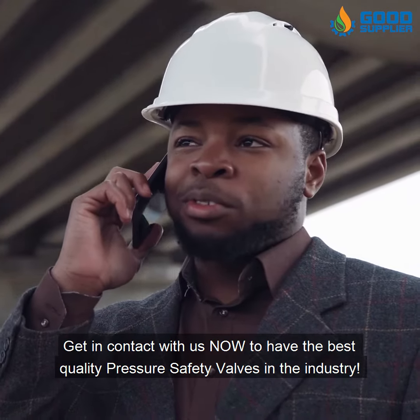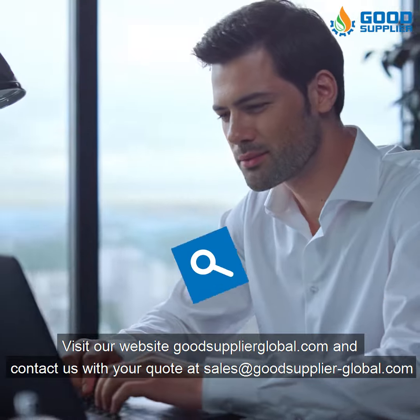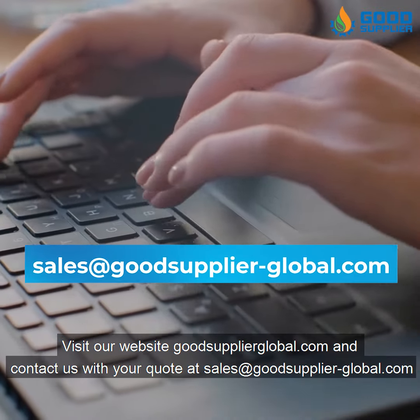Visit our website goodsupplierglobal.com and contact us with your quote at sales@goodsupplierglobal.com.